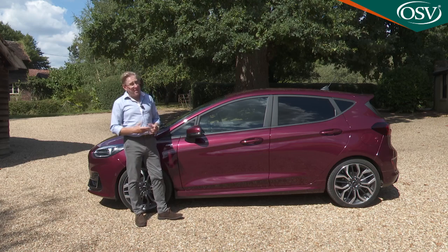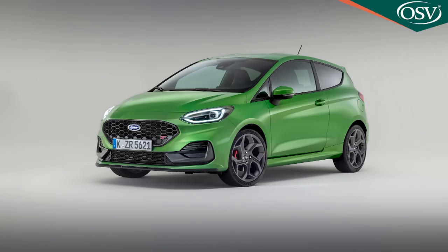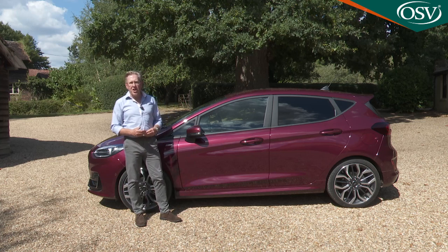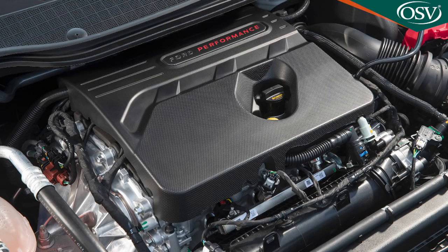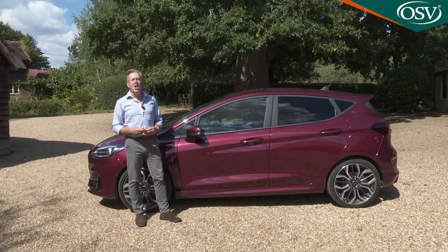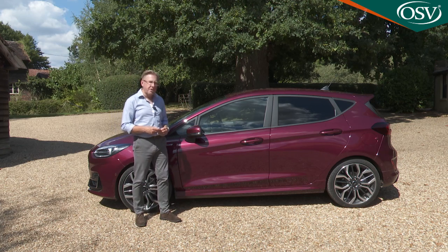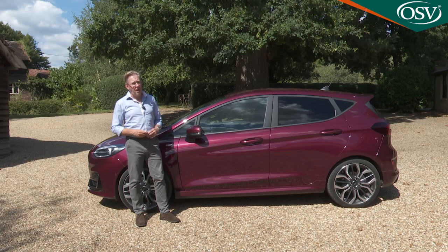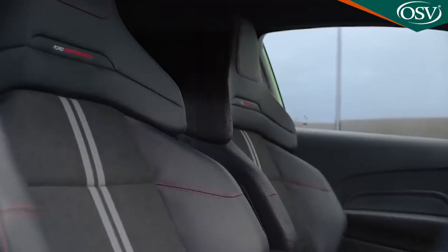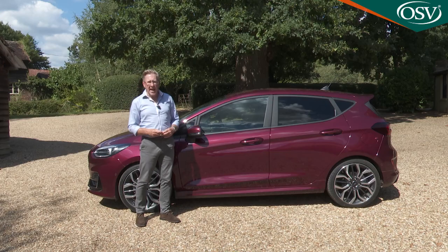The Fiesta range wouldn't be complete without a proper hot hatch, and Ford still offers that in the form of one of our favourite fast superminis: the Fiesta ST. This model gets its own engine — a non-electrified one-and-a-half litre EcoBoost, putting out a meaty 200PS and now with an extra 30Nm of torque for better mid-range punch. The ST comes only in manual gearbox form and only now with five doors and plush ST3 trim, for which Ford wants nearly £27,000. Yes, really.